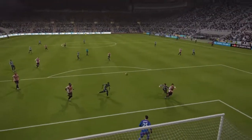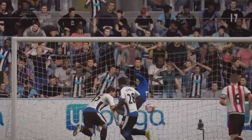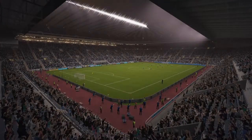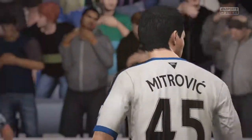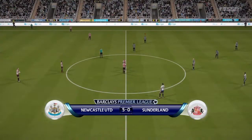Oh, it's fantastic timing. He gets up early. What an emphatic finish. Another angle on it here. 5-0 and the game underway again.